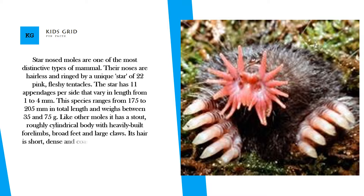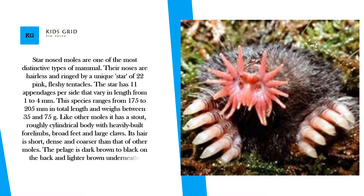Like other moles, it has a stout, roughly cylindrical body with heavily built forelimbs, broad feet, and large claws. Its hair is short, dense, and coarser than that of other moles. The pelage is dark brown to black on the back and lighter brown underneath. During winter, the tail swells 3 to 4 times its normal diameter.